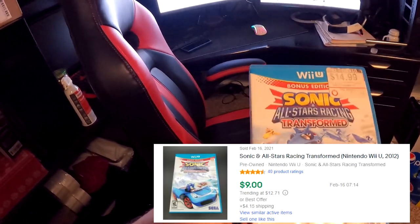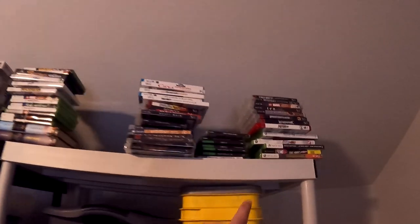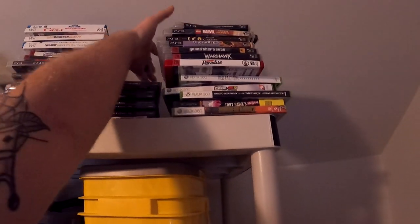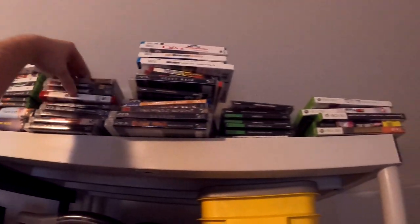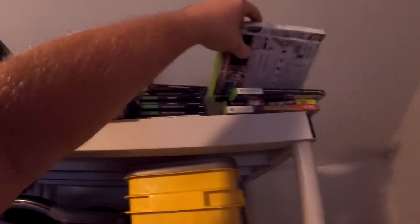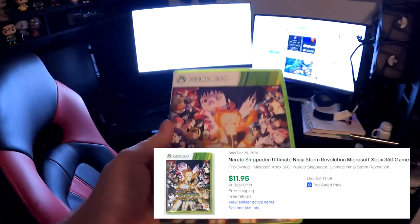Next thing going out is Naruto Shippuden Ultimate Ninja Storm Revolution for Xbox 360. This does not come with the manual. With video games it's really hard to keep up with where I buy them — usually garage sales, but some have come from storage units, so this could be from a storage unit as well. This right here sold for $11.95 free shipping.